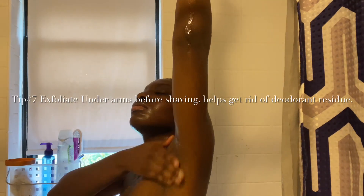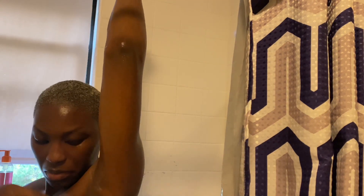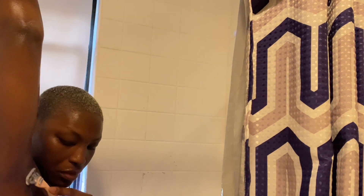Here is the next tip: take an exfoliating scrub and scrub under your arms. This helps remove deodorant residue — whether you use solid deodorant or whatever you use under your arms. It helps because our shirts get stained from deodorant buildup. Go ahead and scrub your armpits with some exfoliant, rinse them off, and then go in with your shave. It makes a really big difference — you can see I don't have any white residue under my arms.